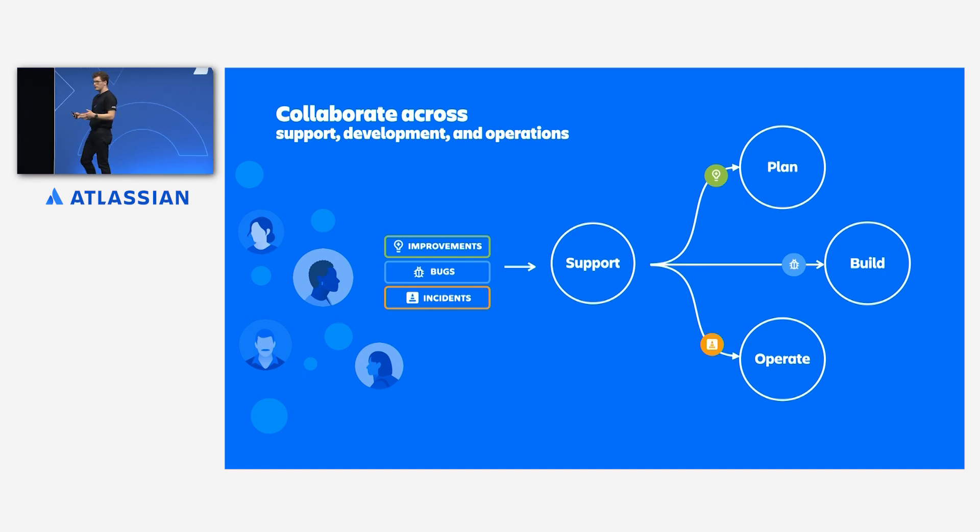In a connected service world, every single team has the same context about your customer and about work happening across research and development, so you can come together to effectively prioritize and resolve requests. Leadership, development, operations, and support teams can make decisions informed directly by what your customers do, ask for, and need the most. Customer centricity is not something that you have to fight for — it's built into your teams, your tools, and the ways that you work.